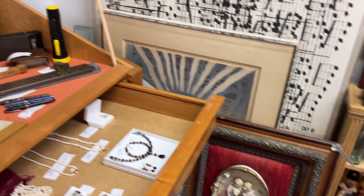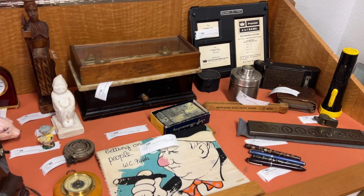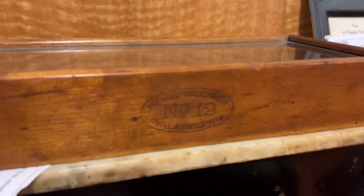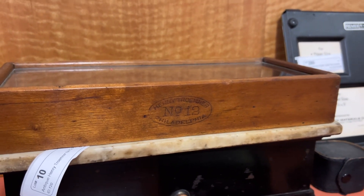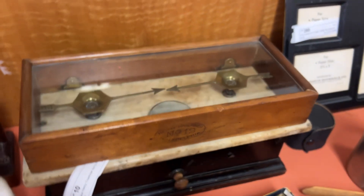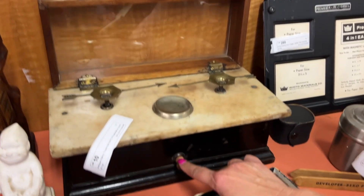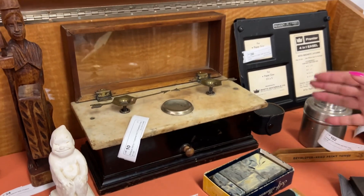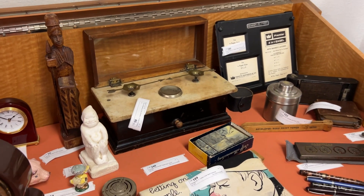Now we're going to the fun stuff. This is a really cool piece — it is a Henry Tromner scale, mounted on marble with brass trays. This is the regulator button — you would turn that to get balance in the scale before you weigh your items. I'm assuming this was probably used to weigh jewelry or gold. It's very old and very beautiful.